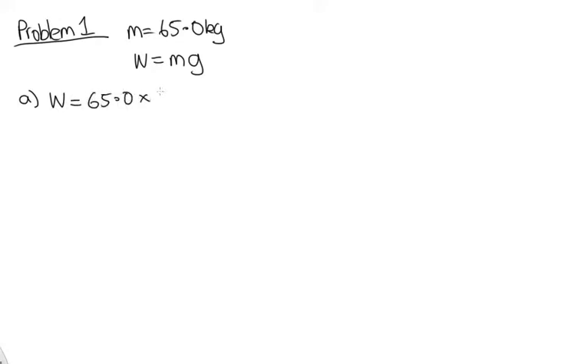Problem 1. In this problem, we're told that Fiona has a mass of 65.0 kilograms, and we're asked to calculate her weight on a variety of planets. Weight is a force, and it can be calculated using weight equals mass times the acceleration due to gravity on the surface of that planet. Part A asks us on Earth, where g is 9.8. So Fiona's weight on Earth is 65.0 times 9.80, which gives 637 newtons.